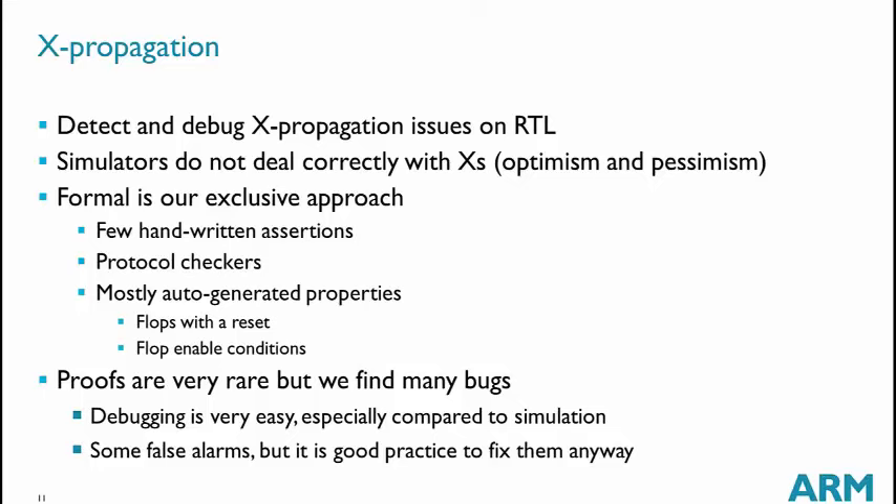X propagation is a very powerful technique we use within ARM. We rely entirely on formal verification to check X propagation, because it is well-known that simulation is simultaneously over-optimistic and over-pessimistic for Xs, so we cannot rely on simulators. We verify X propagation using handwritten assertions, those in the protocol checkers, and auto-generated properties from the formal tools. It is very difficult to get exhaustive proofs here, but that's fine since we are only in a bug-hunting mode — the important thing is to find bugs that simulation cannot detect.